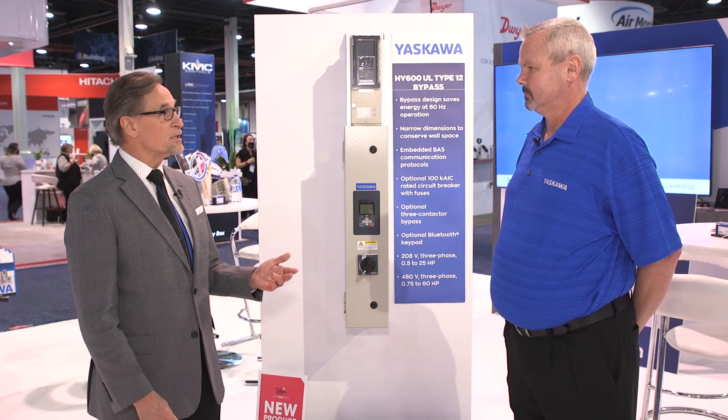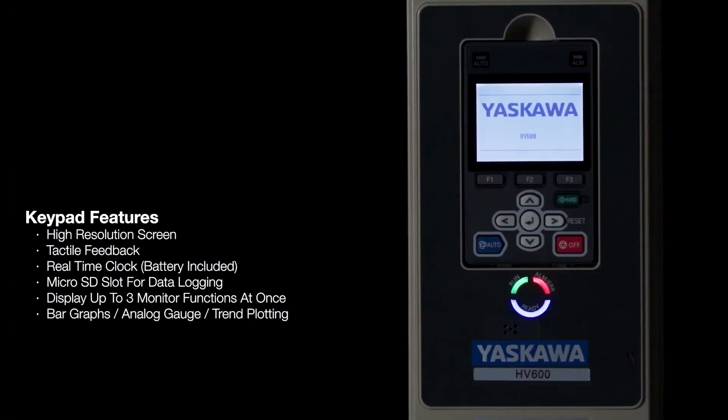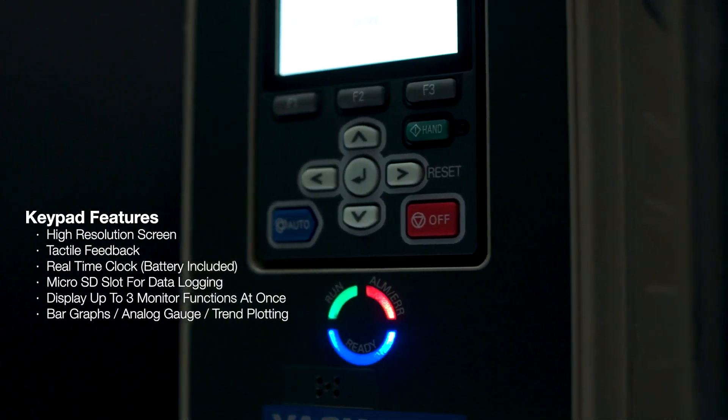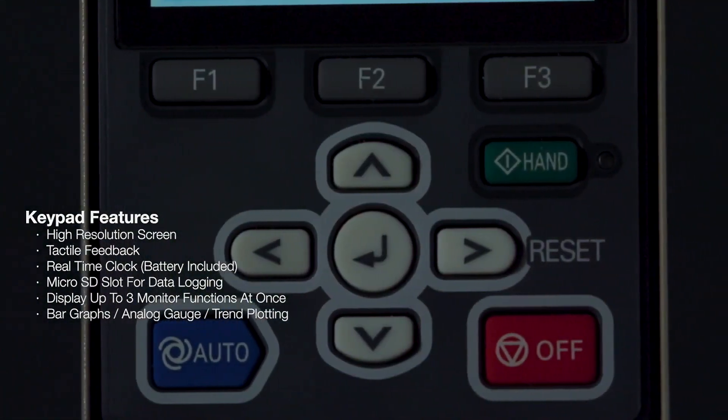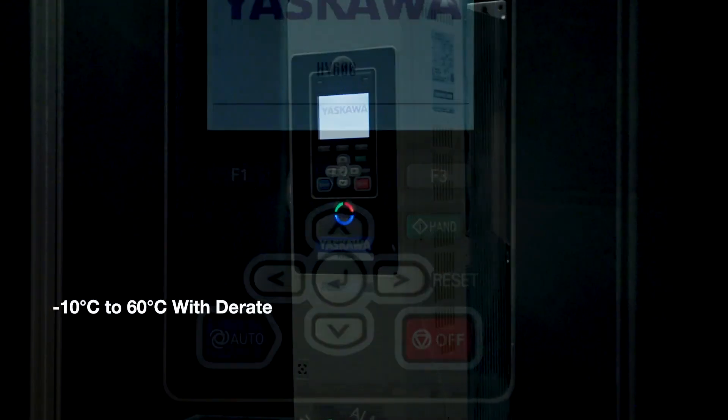We go through channel partners that sell to mechanical contractors and electrical contractors. It's a very competitive business, so we're always looking to maximize our cost position while also offering the best product possible.